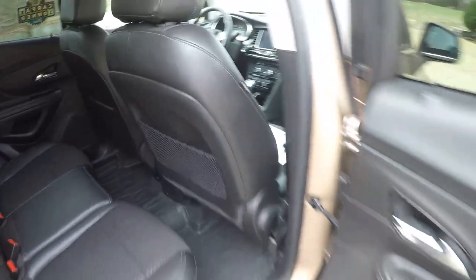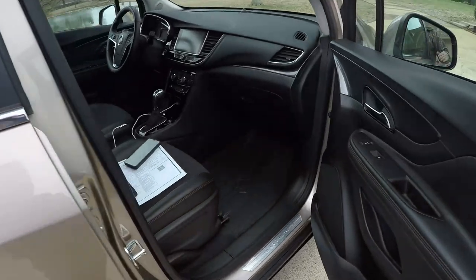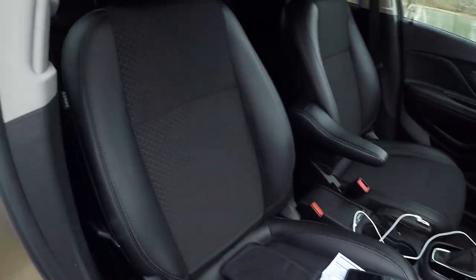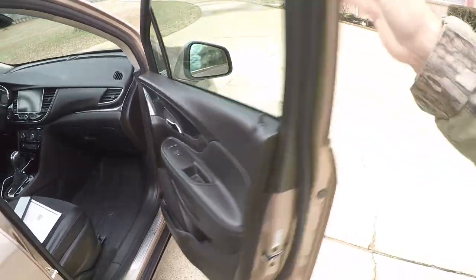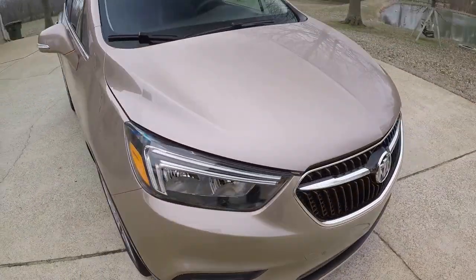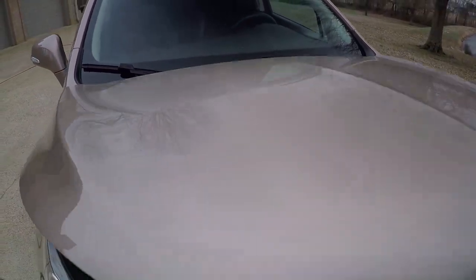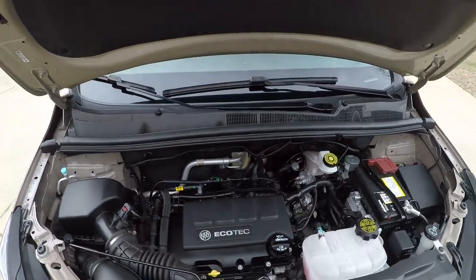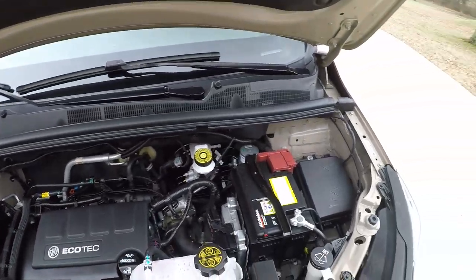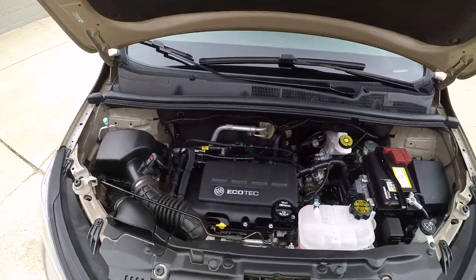It's got side and curtain airbags. It has a 1.4-liter four-cylinder gas engine — fuel efficient and reliable. It's got a nice clean engine compartment and has been recently serviced.